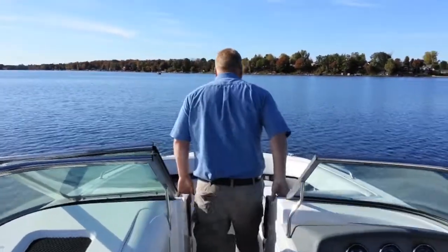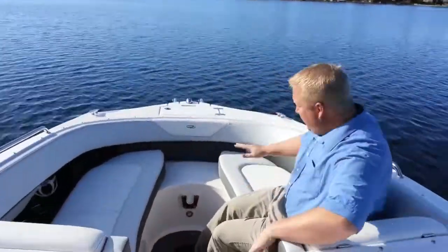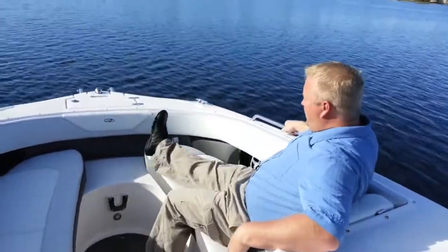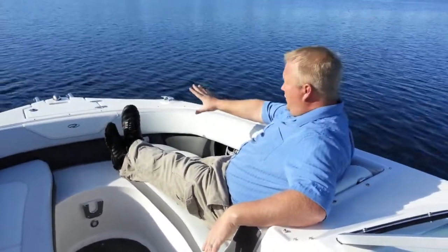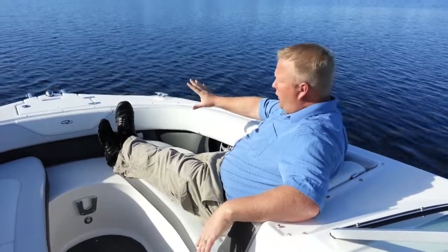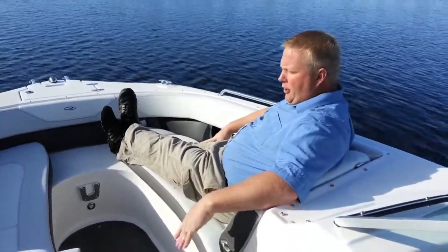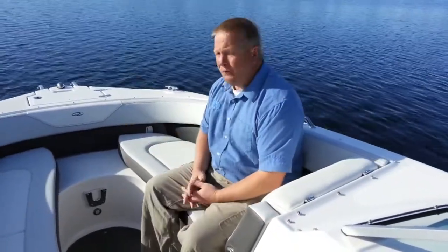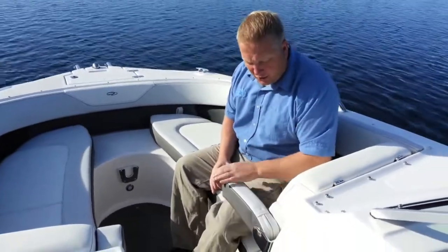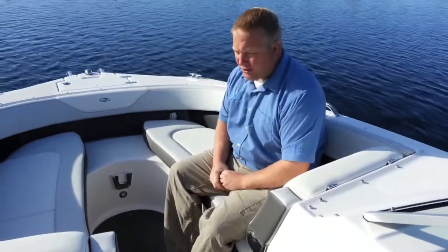Let's start out in the bow up here. If I sit down up here in the bow you'll see how enormous this bow actually is. I'm 5'10" and I still have plenty of room to stretch out, so someone taller than myself would have plenty of room. You could easily fit four to five people up here. It also has these nice arm rests which flip right down and flip up for extra comfort.